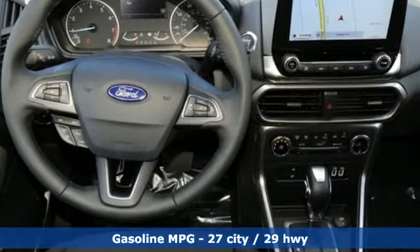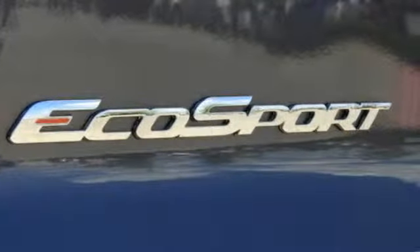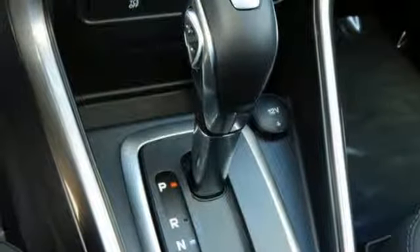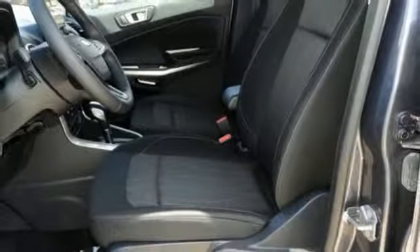You'll look forward to every drive with features like these: intercooled turbo i3 engine, front heated bucket seats, streaming audio, rear parking sensors, air conditioning, smartphone wireless charging, external memory control, express open sliding and tilting sunroof, wireless phone connectivity, and automatic transmission.